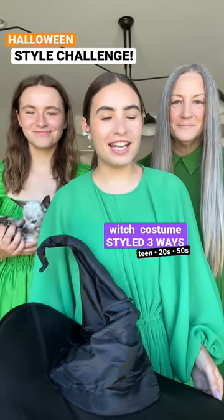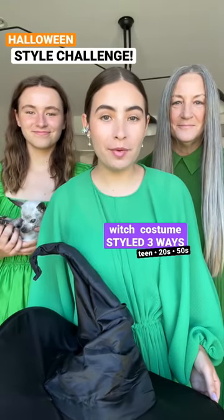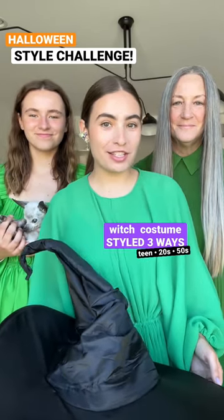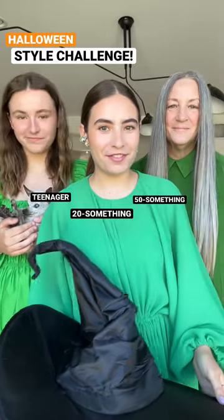Style Challenge Halloween Edition. Last year we did a witch look three ways and you all loved it so much that we're doing it again. So we're styling a witch costume as a teenager, a 20-something, and as a 50-something.